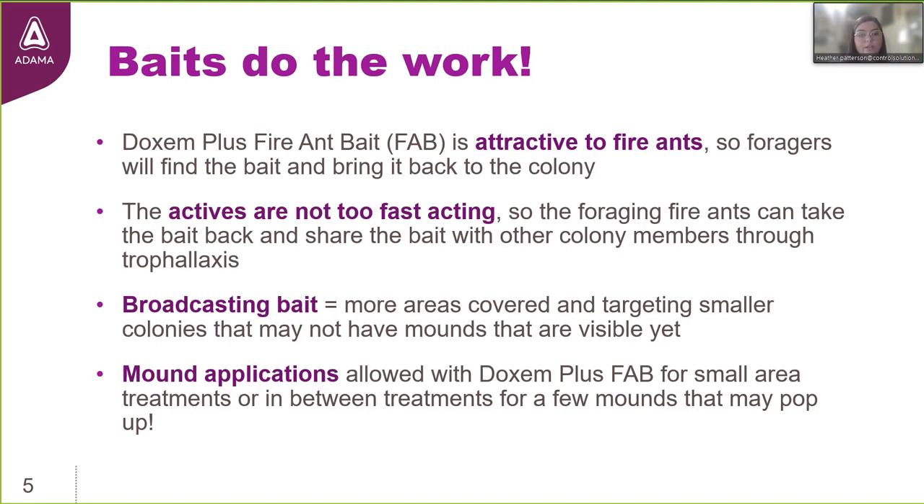Ants are social insects, which means there's going to be reproductive division of labor. You have fertile individuals — the queen or queens — because fire ants can be monogyne or polygyne. The queen is focused on laying eggs, while her workers care for the brood, defend the nest, and forage for food. Those foragers feed everybody else back at the nest through trophallaxis — the sharing of food and nutrients between individuals. In the case of Dachshund Plus, the food they're sharing is poisoned, and none of them even know it.